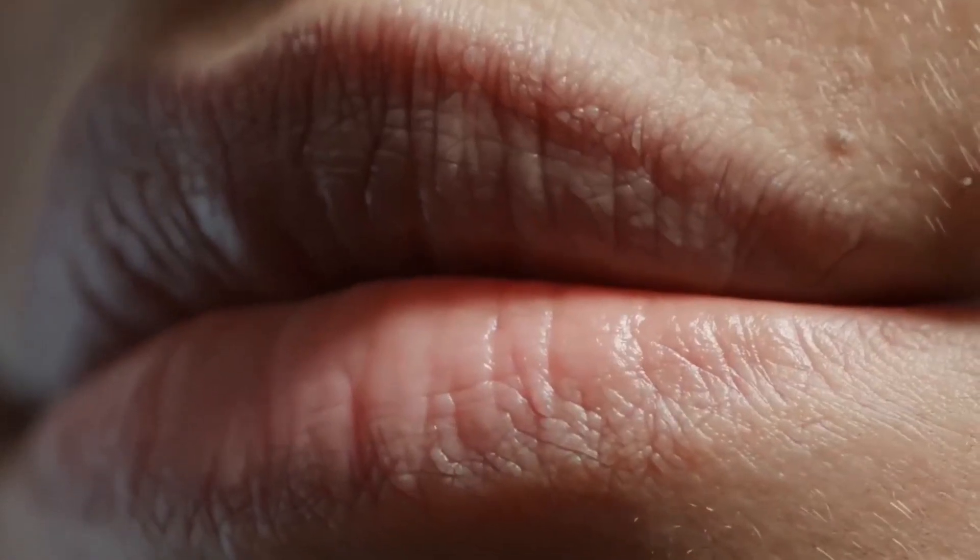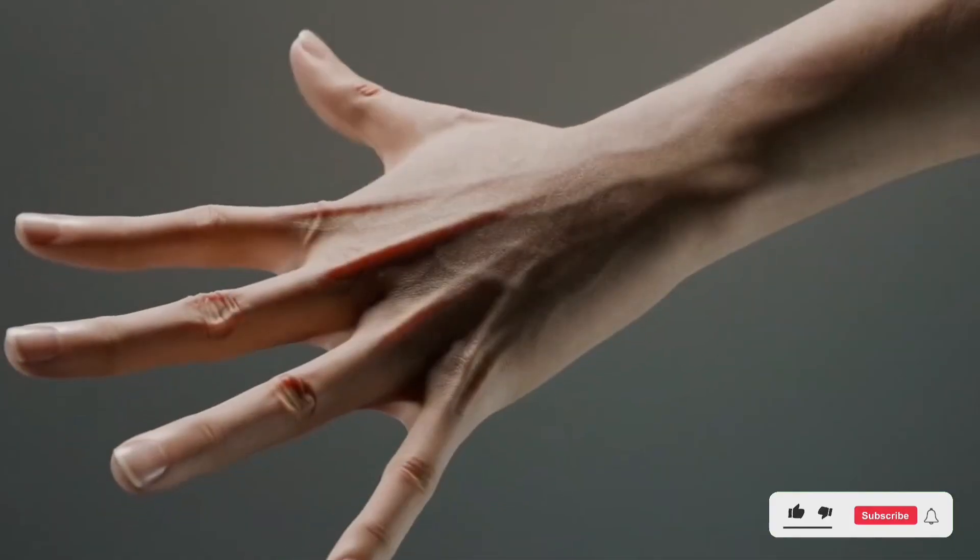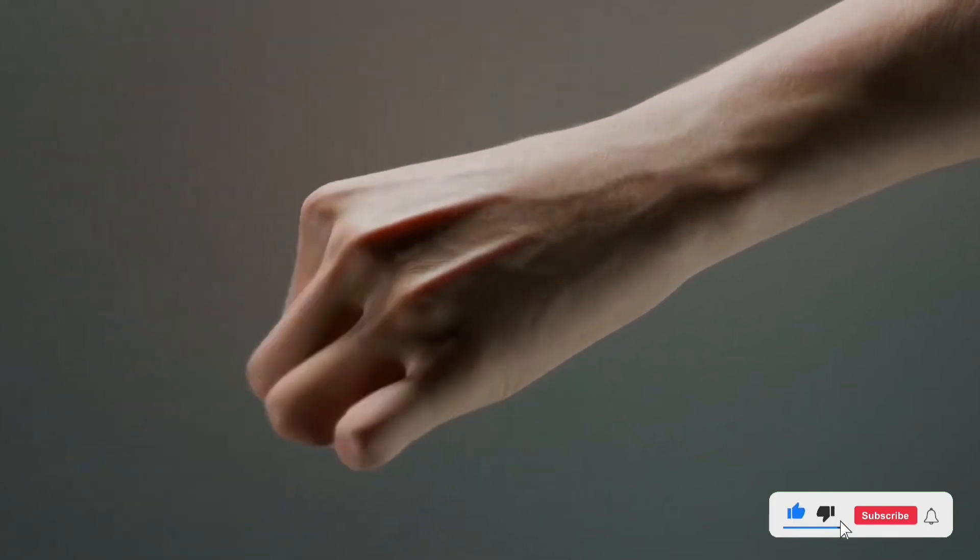They're even exploring the possibility of creating artificial blood vessels to nourish it, similar to how our own skin gets nutrients. This could mean that robots in the future might need to be fed to maintain the health of their skin — a concept straight out of a sci-fi thriller, yet one that's becoming increasingly real.